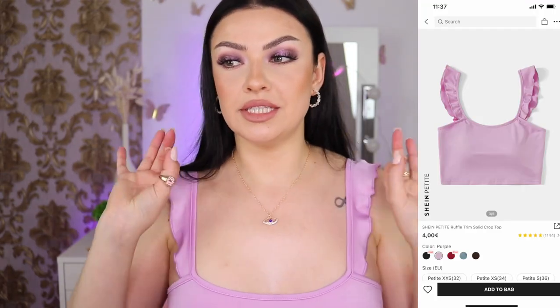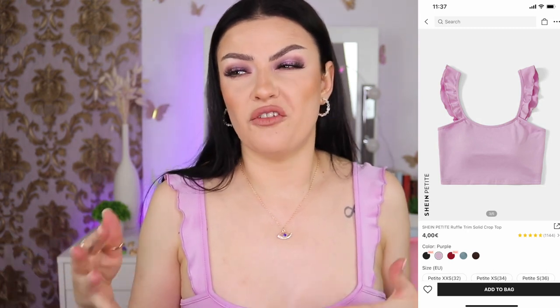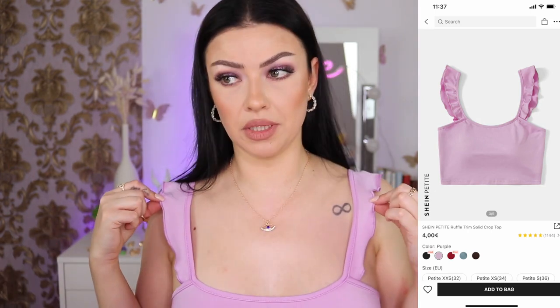Starting with this top I'm wearing right now — this is so beautiful. In my viewfinder it looks a little bit more faded, but this is actually a very bright purple color.